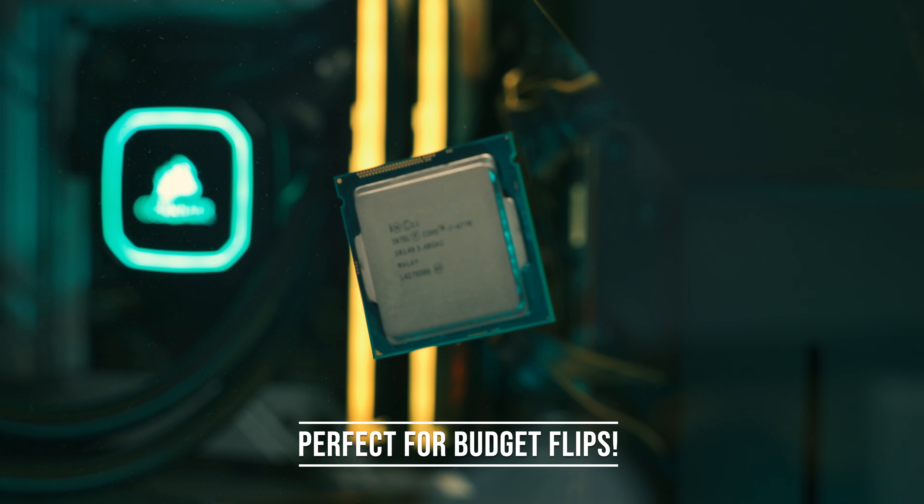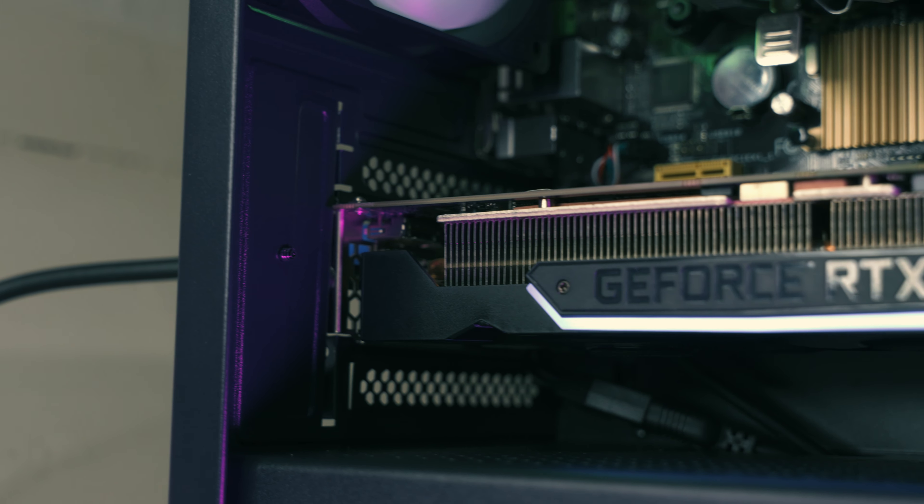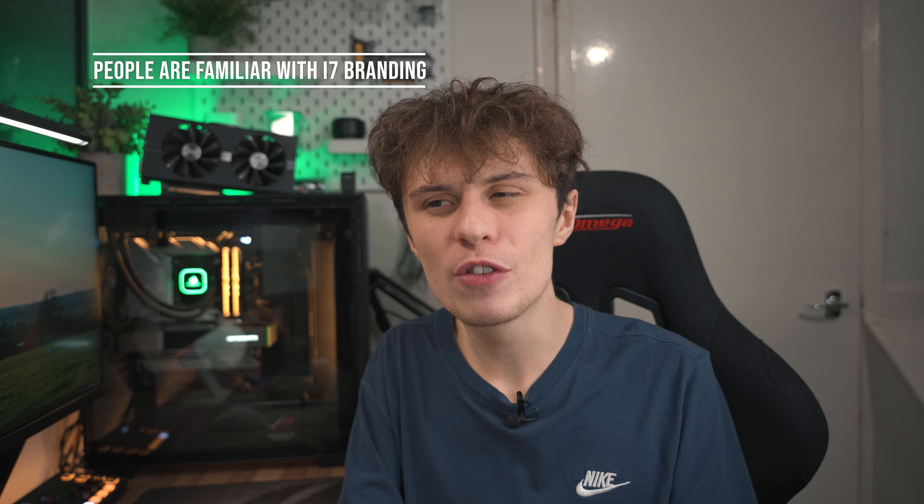Because of the i7's performance, I think it's perfect for budget PC flips. I built a PC with this i7 and an RTX 2060 and it sold within two days — pretty quick for a PC to sell. This is one of the best value CPUs for PC flipping, as the i7 name carries a lot of weight. A lot of people not familiar with PC building know the i7 is a good processor without knowing generations, so pairing it with a 1660 Super or RTX 2060 should help it sell quickly.